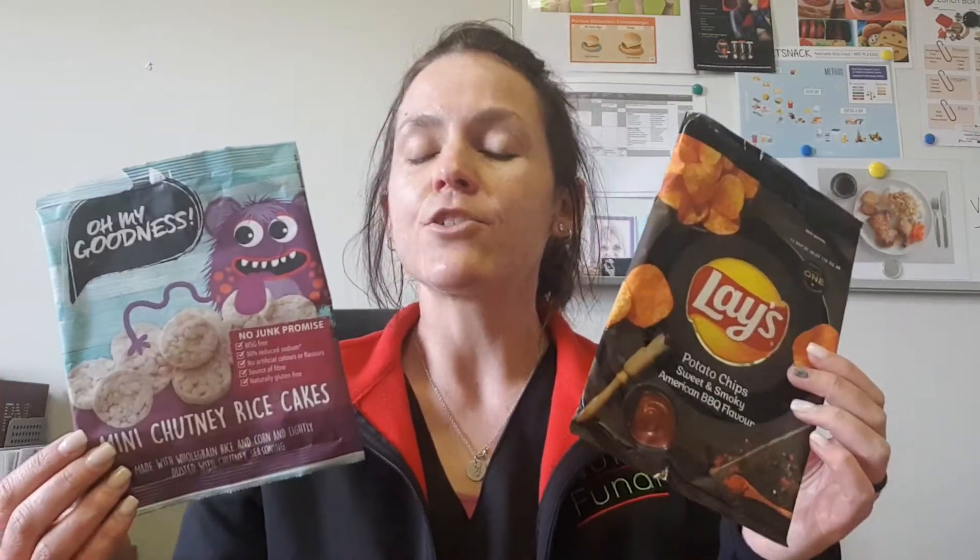Firstly, it's very important to make sure that you compare apples with apples. Please don't go and compare chocolate with a piece of steak — it is not the same thing. You can compare, for instance, a packet of rice cakes and a packet of chips. Today I'm going to compare the two and show you how it works. Just remember, I'm not saying one of these brands is better than the other — I'm just showing how to read a food label.